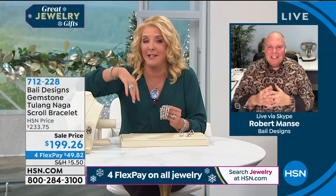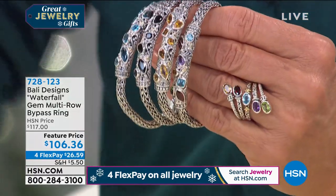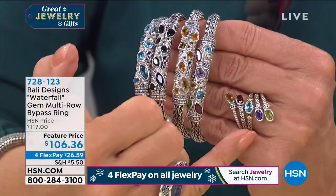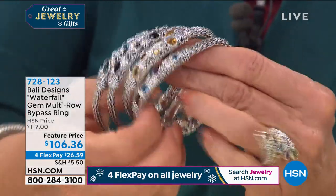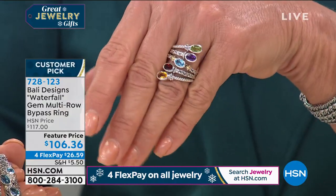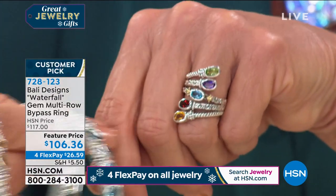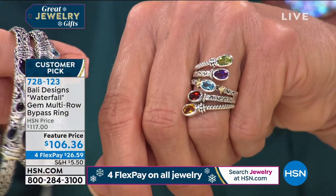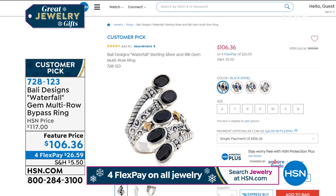I have to show you this ring — Robert didn't even know I was going to show it tonight. I was digging around as a customer. Look at this ring — it matches back to the bracelet in multi, citrine, or blue topaz. All that sterling silver, and look at the 18k detail. We're just a little over $100. If you do any shopping for gemstones or sterling silver, you know that's incredible.